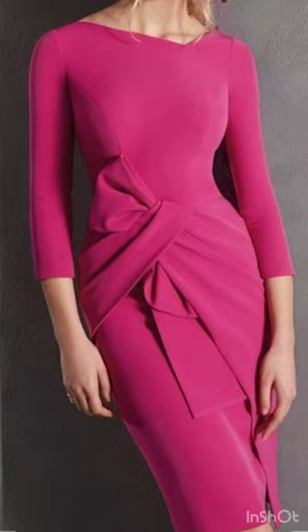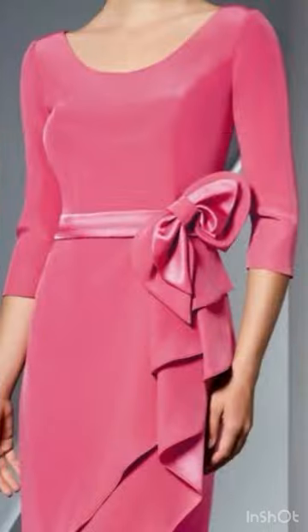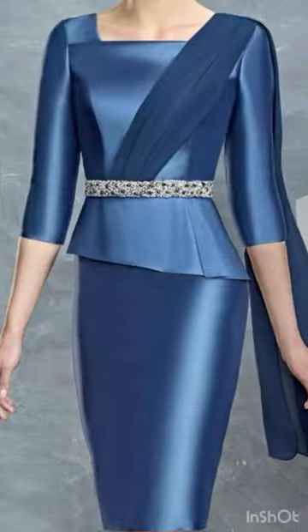Hi everyone, I'm back with an awesome collection of mother of the bride dresses. In this video you will find party wear dress design ideas for ladies who love to wear stylish dresses with beautiful styling and designing. These designer dresses are really going to attract you — I hope you are going to love them.